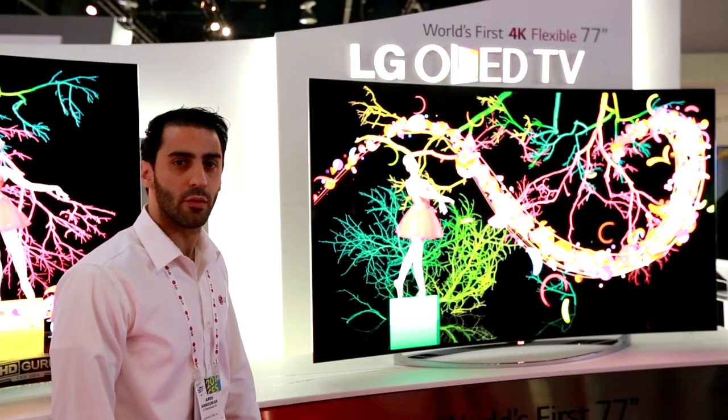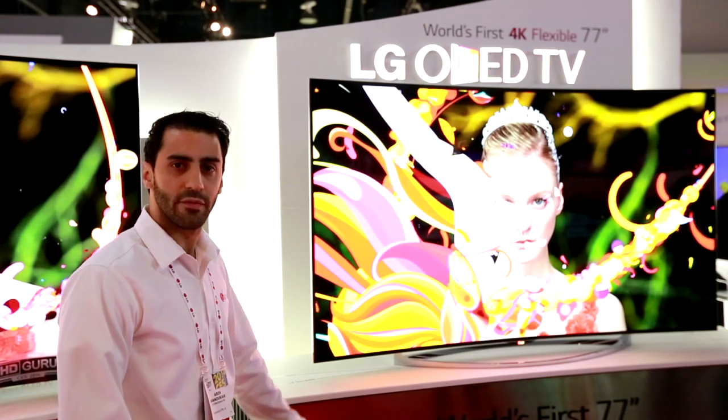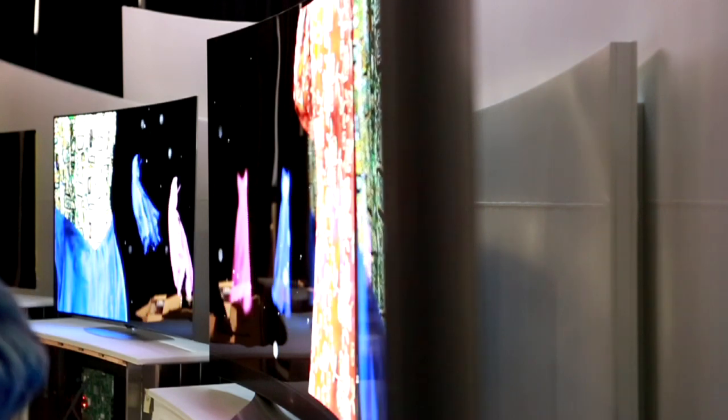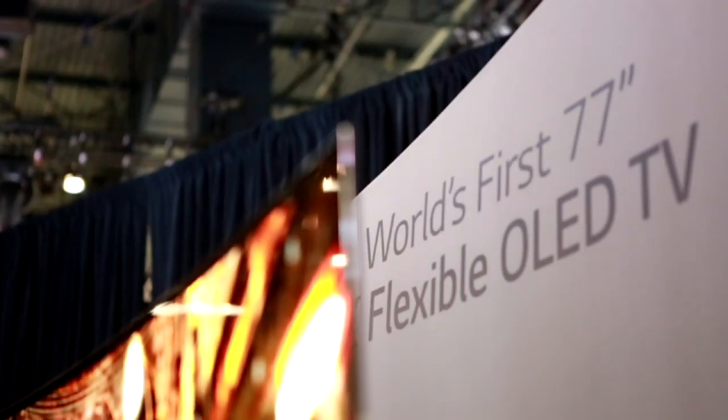Now with the push of a button, I will go back to the flat standpoint where everyone will be able to use the TV at any time during the day. This process takes about 8 seconds and it is now happening as we speak.